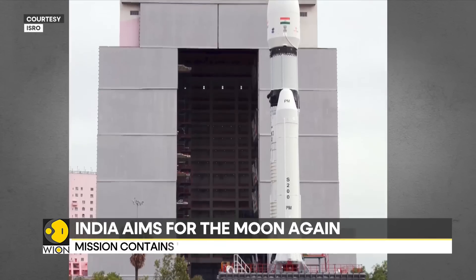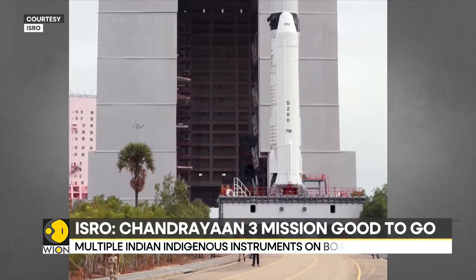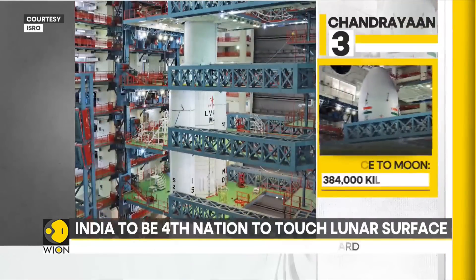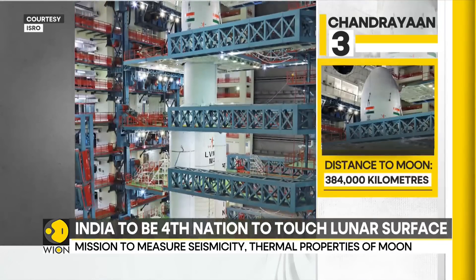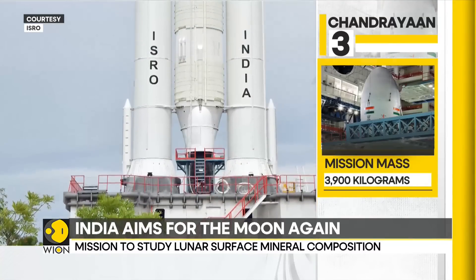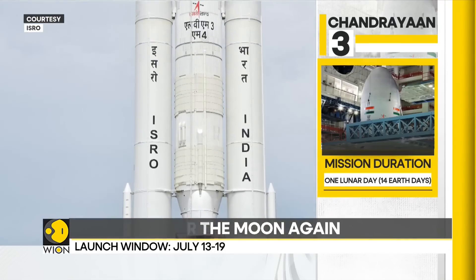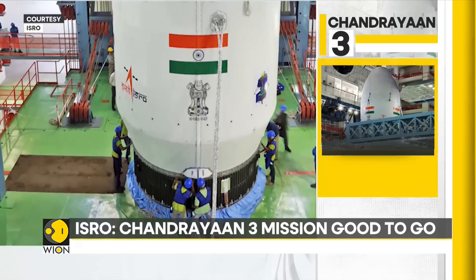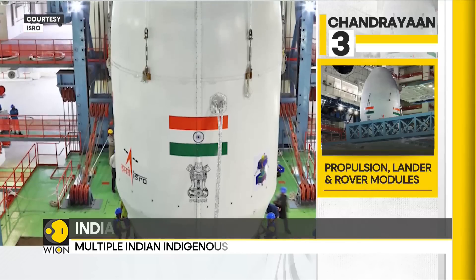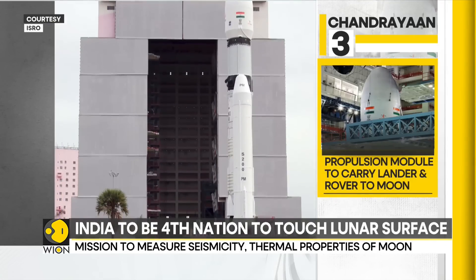The Chandrayaan-3 module is going to scale the 384,000-kilometer distance to the Moon aboard the LVM-3 rocket. The total payload weighs a staggering 3,900 kilograms. It is going to be deployed for 14 Earth days or one lunar day. The mission is comprised of three parts: the propulsion module, the lander module, and the rover module. The lander is named Vikram, after ISRO's founder Dr. Vikram Sarabhai, and the rover is titled Pragyan, which means Wisdom in Sanskrit.